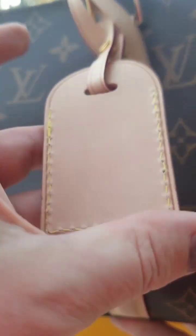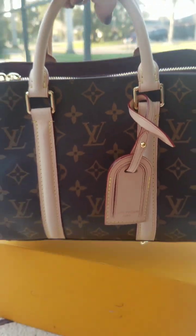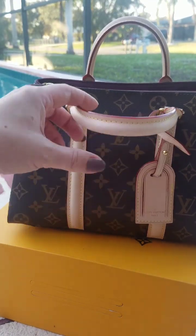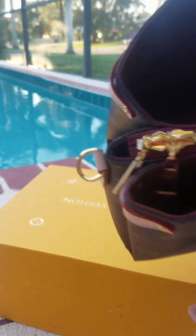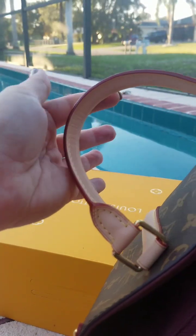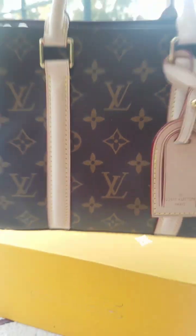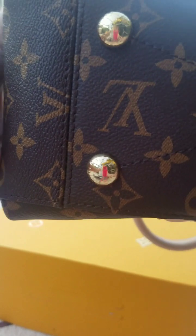This bag comes with a luggage tag stamped Louis Vuitton Paris, which I think is such a nice touch. The handles are the right size — they have minimal creasing, minimal wrinkling. There's a tiny bit of crease right here, which is common with the rolled cowhide handle — you can even find that on the authentic.